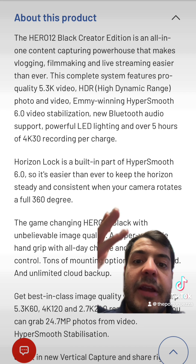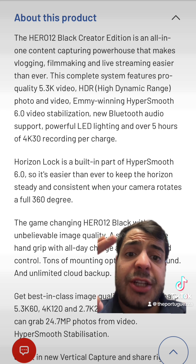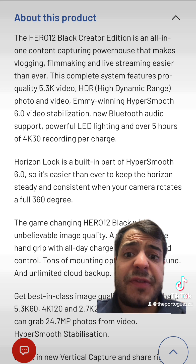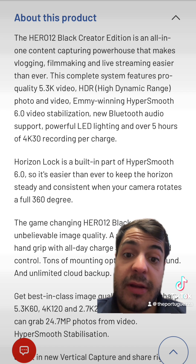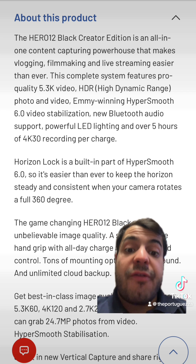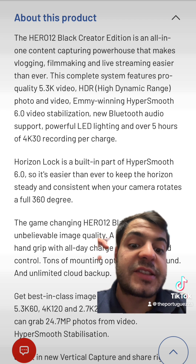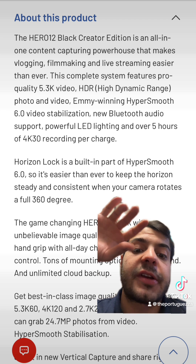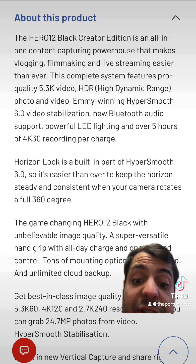So here we go guys — Hero 12 Black Edition. It's got 5.3K video HDR, smooth 6.0 video stabilization, which is quite good. Bluetooth audio support, which is quite good — that'll be good for the microphone. Powerful LED lighting, so that'll be good for low-light situations. That's one thing that is known to be bad with GoPros — the lighting — so that LED is going to be spot on. This is a game changer, guys.